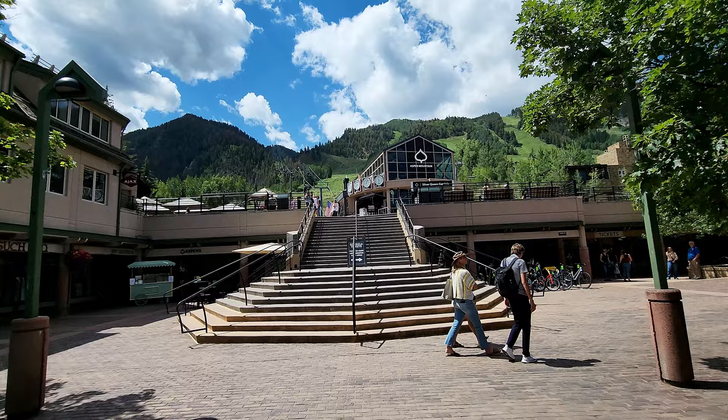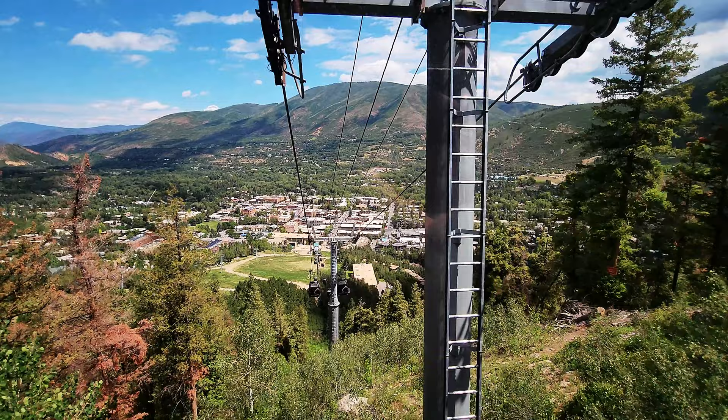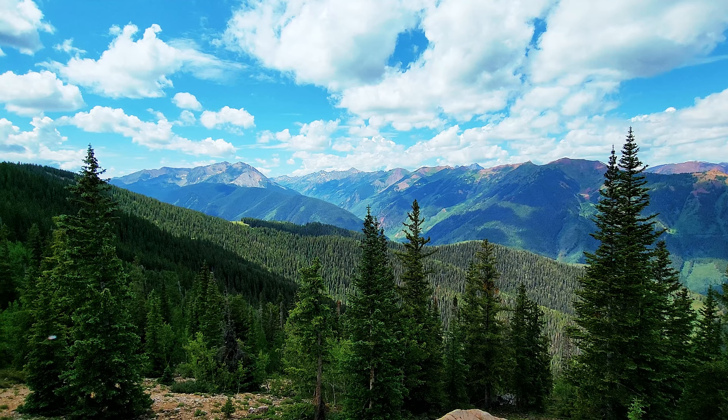Now we're going to take the Silver Queen Gondola. It runs from the Gondola Plaza in downtown Aspen to the top of Aspen Mountain at 12,000 feet. It's one of the longest single-stage gondolas in North America, bringing riders over 11,000 feet in elevation in just 14 minutes. We purchased the single ride, which was $33 per person.